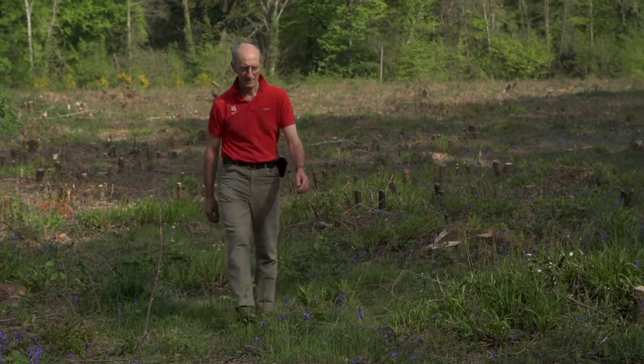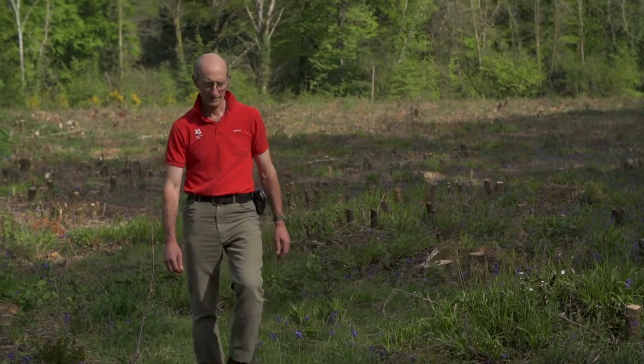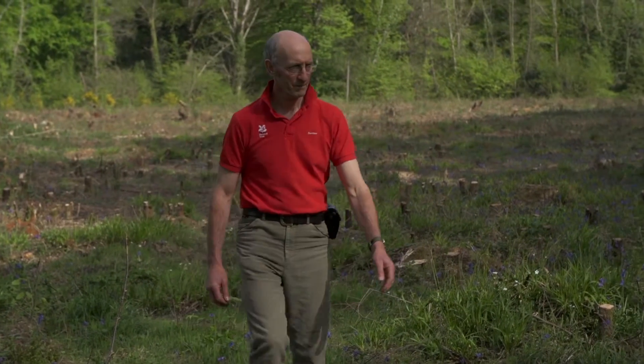My name is Mick Jones. I'm the lead ranger for the National Trust in the Teane Valley. My role here is mainly looking after the countryside, the properties, and the conservation and access, and we're working closely with the Woodland Trust on this project.